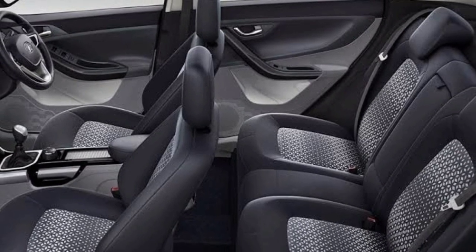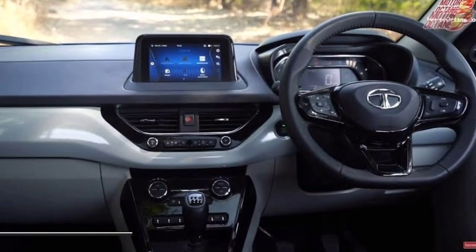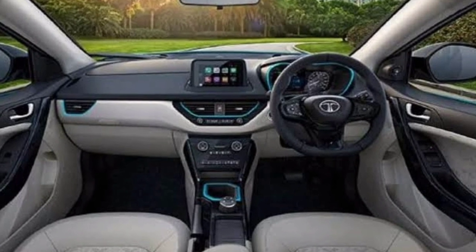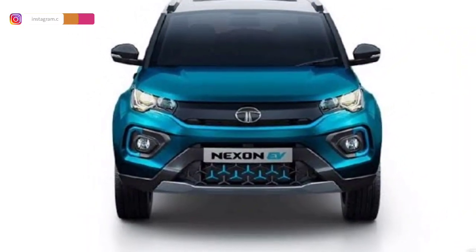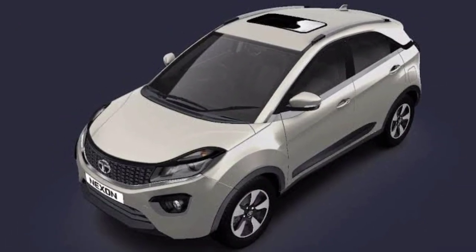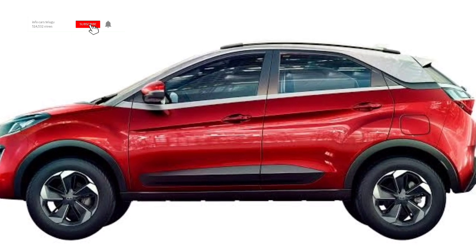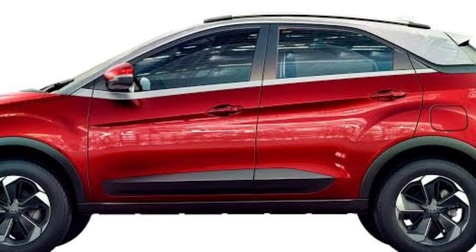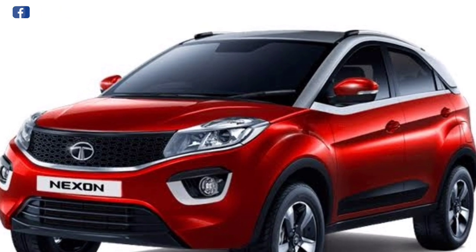We have a premium look interior in the Tata Nexon, and it provides ABS and EBD. The sunroof can open and close. The top variant has a touchscreen with a byte source, 4 speakers, ESP ports, Bluetooth connectivity, cup holders, low fuel warning lamp, central locking, and child safety lock.